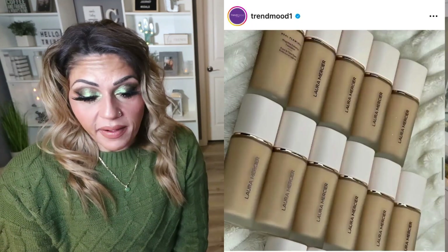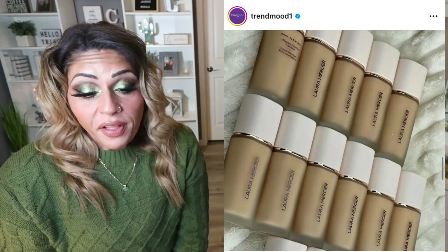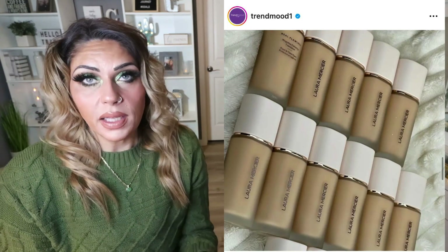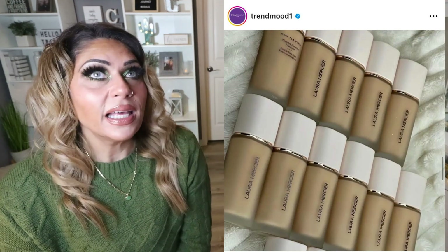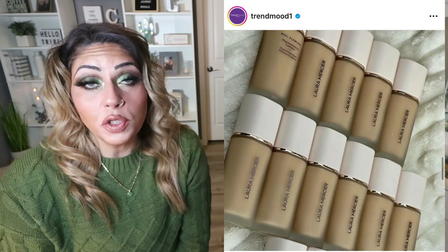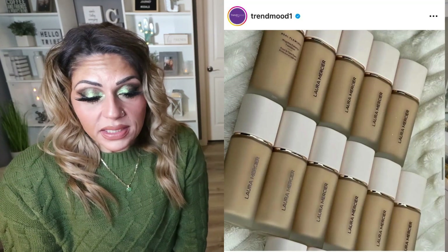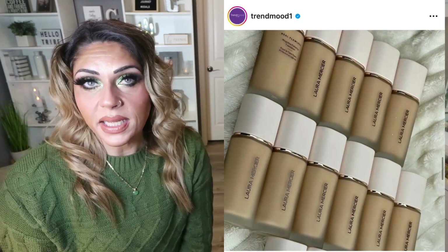I can't tell you the last time Laura Mercier had a release — it's been a long time. She's actually releasing the Real Flawless Weightless Perfecting Foundation. Only one shade is shown in the picture but it will have more shades. I don't love Laura Mercier — I feel like she's kind of early 2000s. I do enjoy her setting powder, but there are more affordable options I use. So I'm not really drawn to this, but let me know if you're interested and I'll keep you updated.